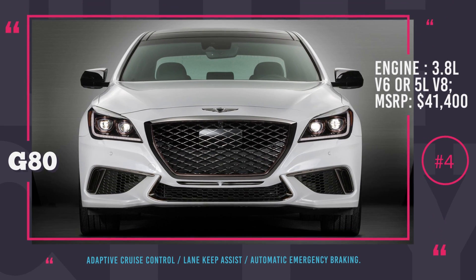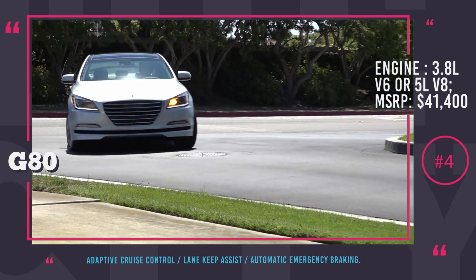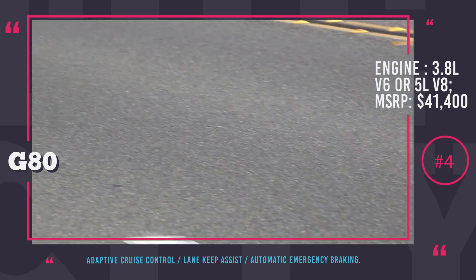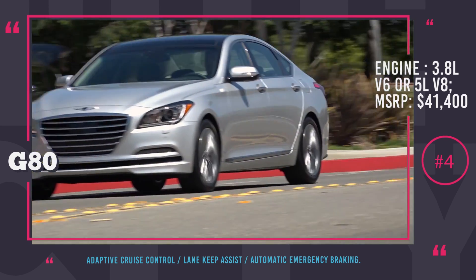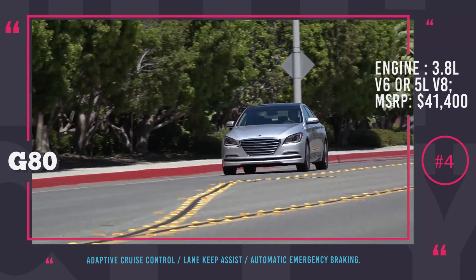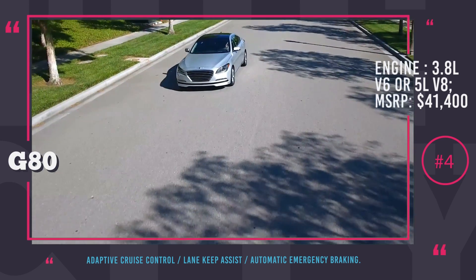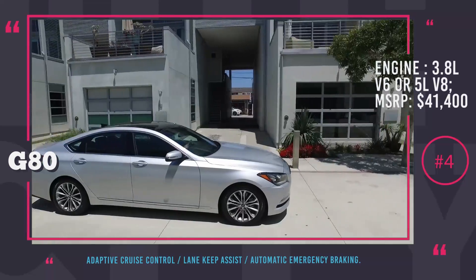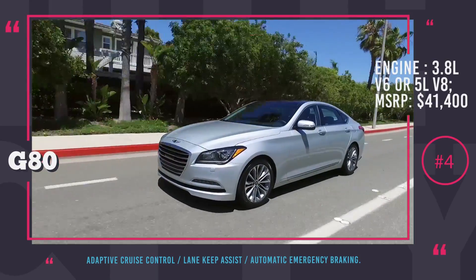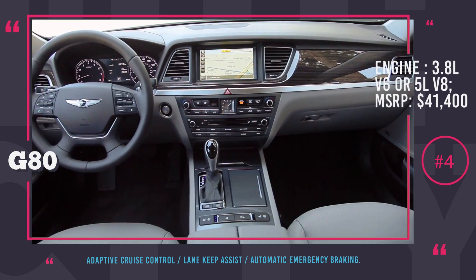The 2017 model of Genesis G80 comes in the body of a four-door, five-seat sedan with various engines and trims. The starting MSRP is $41,400 for the configuration with a rear-wheel drive and 3.8-liter V6 engine mated with an automatic transmission that ensures 23 miles per gallon in a combined cycle. The top-of-the-line G80 2017 that costs $55,000 grand has an all-wheel drive powered by a 5-liter V8 engine that produces 420 HP and also works with an automatic 8-speed transmission, returning an estimated 19 MPG in mixed cycle. However, standard trims do not include additional safety and automation features.